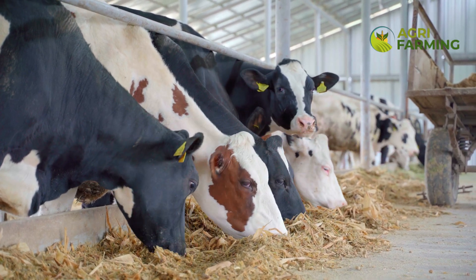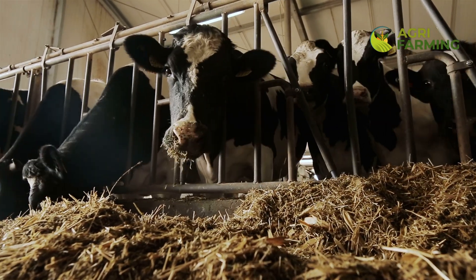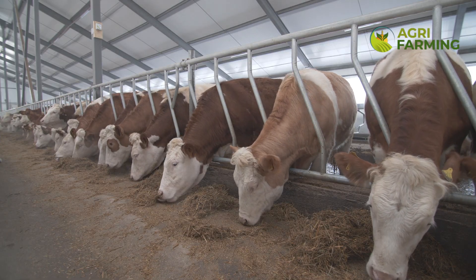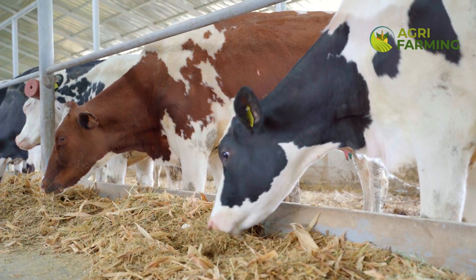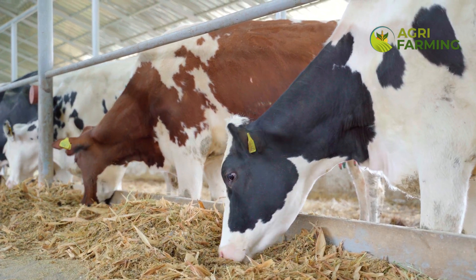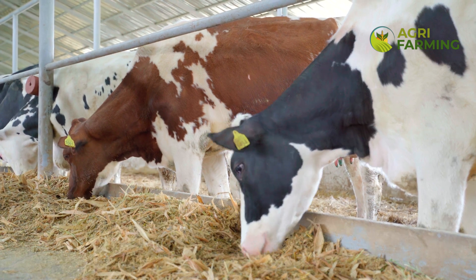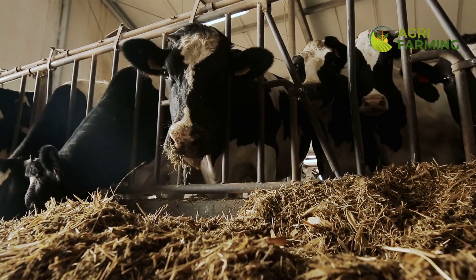Effective feed management is essential for the success of any dairy farm. By understanding and implementing the right feed formulations and management strategies, you can significantly increase milk production, reduce costs, and maintain the health and productivity of your dairy cows. Remember, every farm is different, so it's crucial to adopt these guidelines to fit the specific needs of your herd. Thank you for watching, and don't forget to like, subscribe, and turn on notifications for more insightful farming guides.